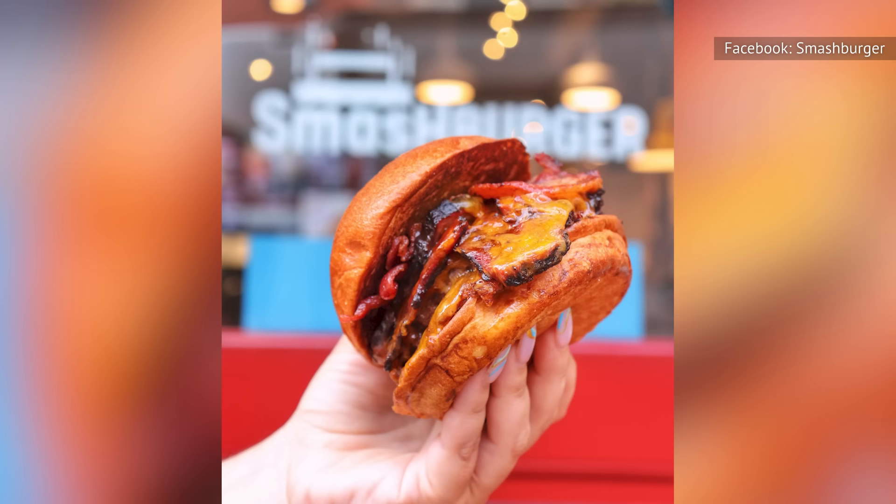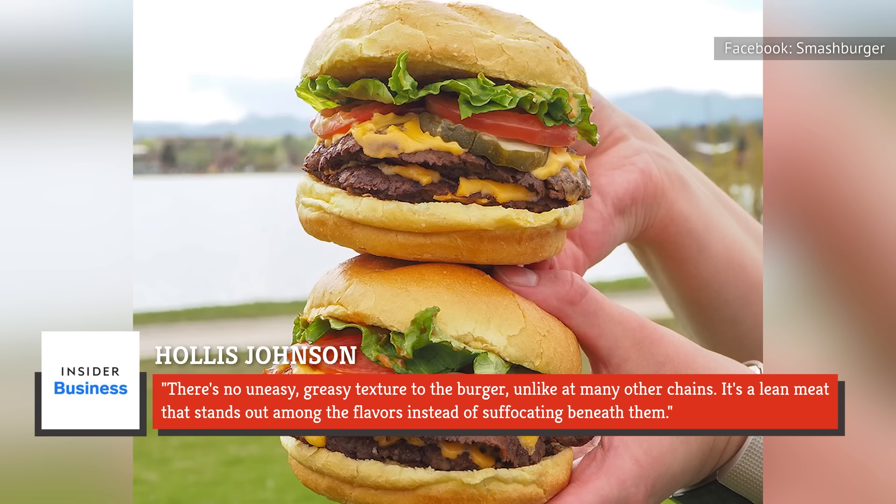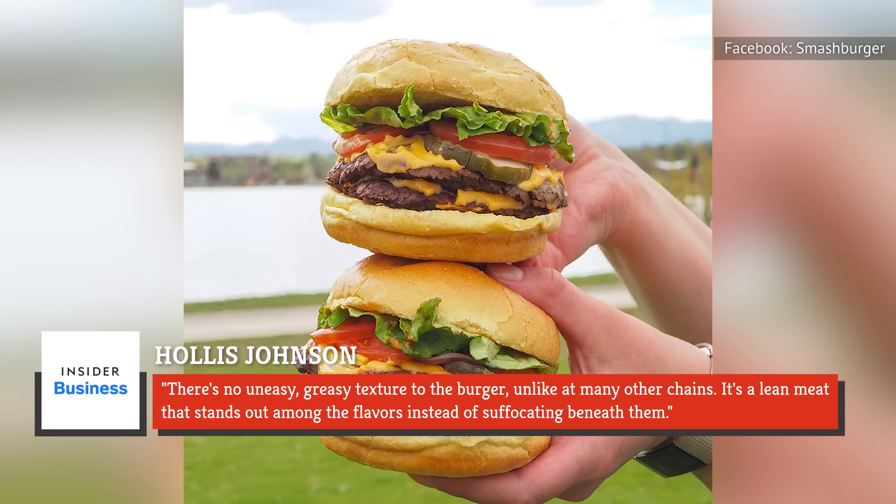In a review for Business Insider, writer Hollis Johnson said that the meat was savory and perfectly cooked. He added: "There's no uneasy, greasy texture to the burger, unlike at many other chains. It's a lean meat that stands out among the flavors instead of suffocating beneath them."